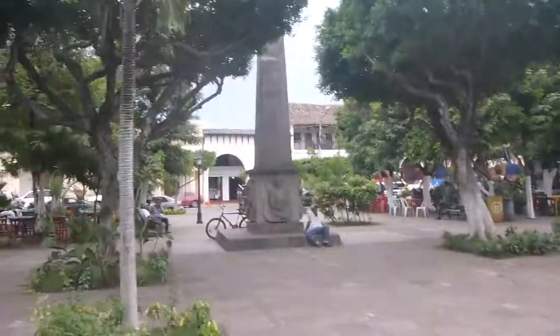Just arrived in Granada, Nicaragua. This is Parque Central, the main square. A few people are sitting around mingling.